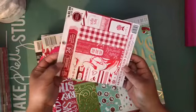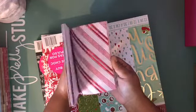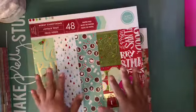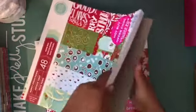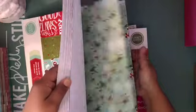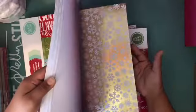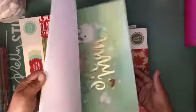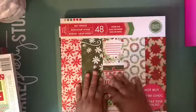Then I bought this one called Peppermint Twist — I just love these colors right now. I also bought this one called Merry Everything. I wasn't going to buy it but I couldn't resist, so I ended up buying it. Just a quick flip-through because I'm pretty sure you've all seen this — it's been in all the Michael's haul videos people have been posting.